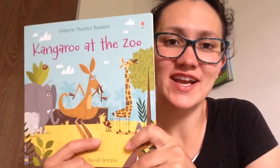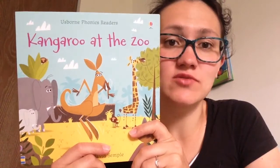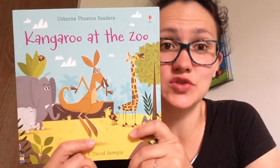Hello and welcome to Veronica's bookstore. I will give you a sneak peek in this new title, Kangaroo at the Zoo. That is a phonics book and it's a great way to learn to read.